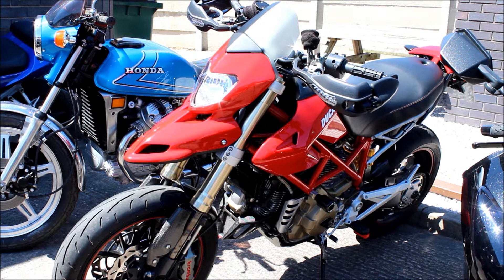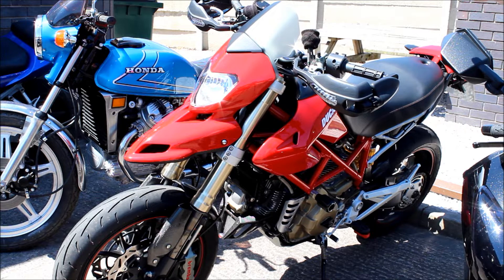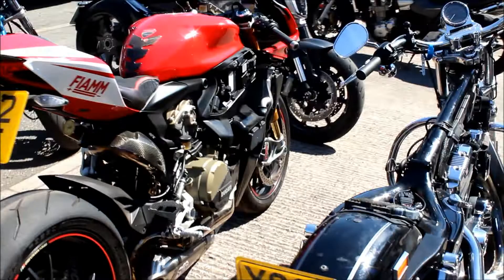So this is a 2009 Ducati Hypermotard - looks pretty mint. It's in for a full service, belts, and it's having a Translogic quick shifter fitted.